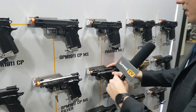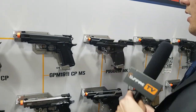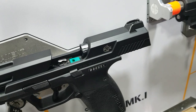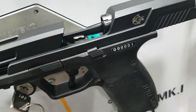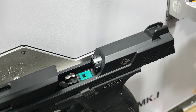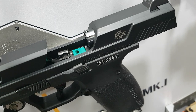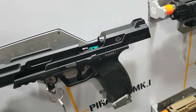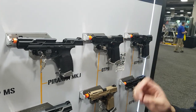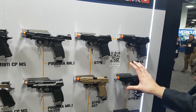Moving down, we have our Piranha series, which has a fixed slide. This helps the pistol shoot more accurately and consistently, whereas most typical pistols have the outer barrel flare up slightly when firing. With the fixed slide paired with our internal technology, this is going to be a very good performer right out of the box.